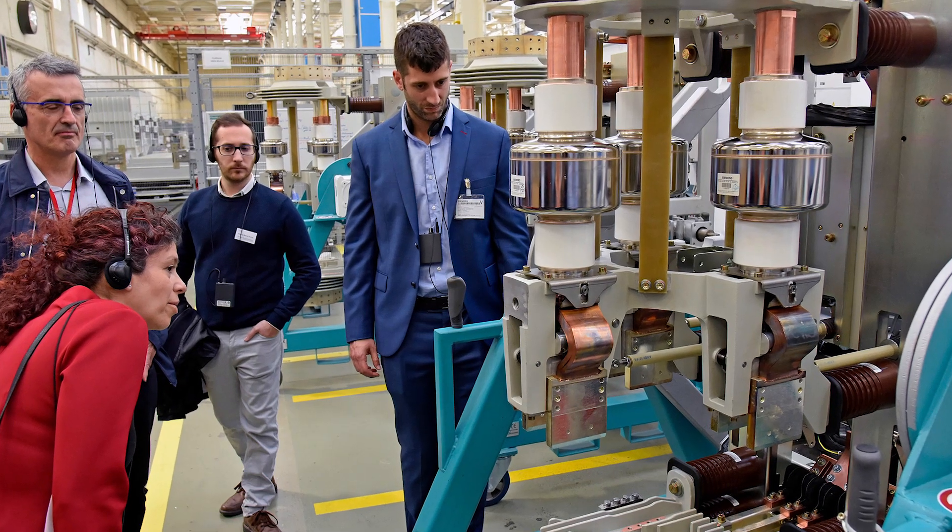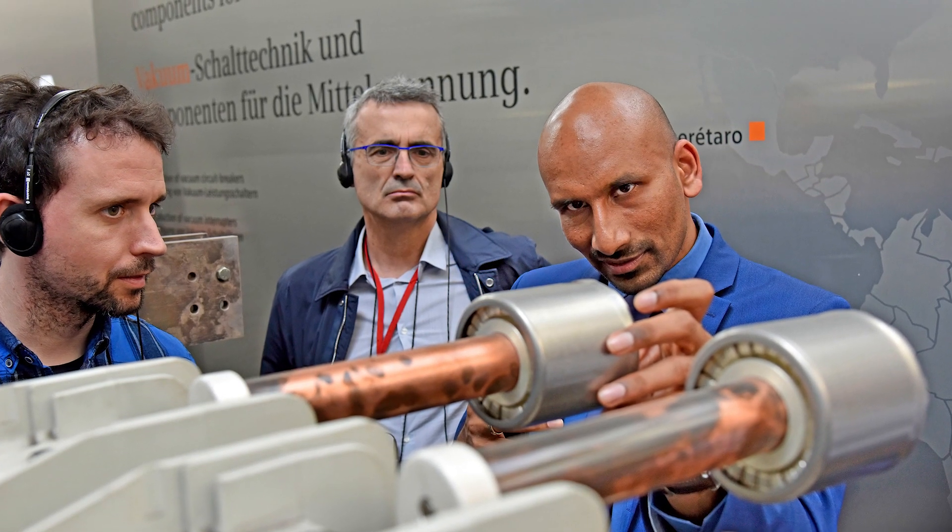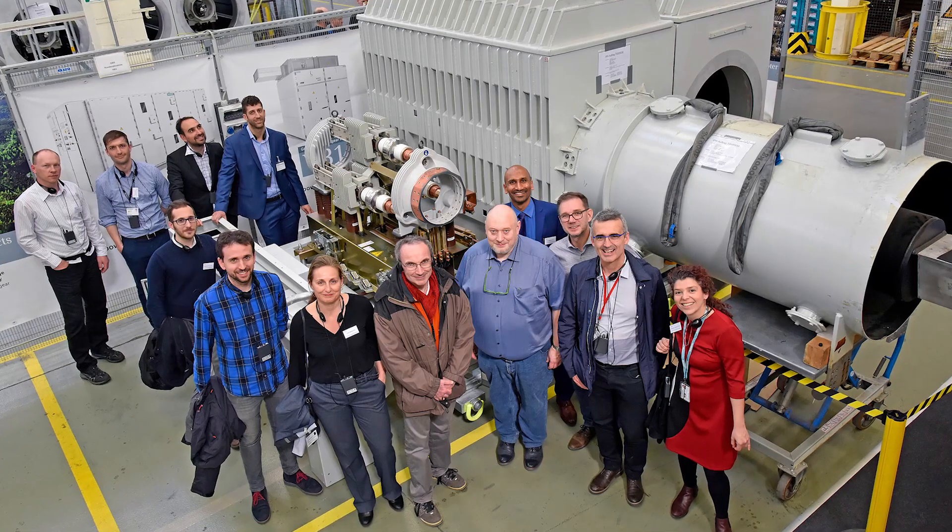I was surprised how you manufacture your circuit breakers. I didn't think it was such manual work, and this afternoon we visited the manufacturing line and it was really very interesting. Yesterday we had the tour in the Interator factory and there also it looked like pretty tough technology — it looked serious.